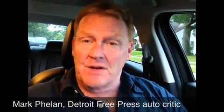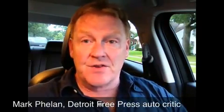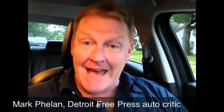The 2014 Mazda 6 is beautiful, fun to drive, fuel-efficient, and a good value. There's almost nothing not to love about this car, although several interior features could use some work. I'm Detroit Free Press Auto Critic Mark Phelan.